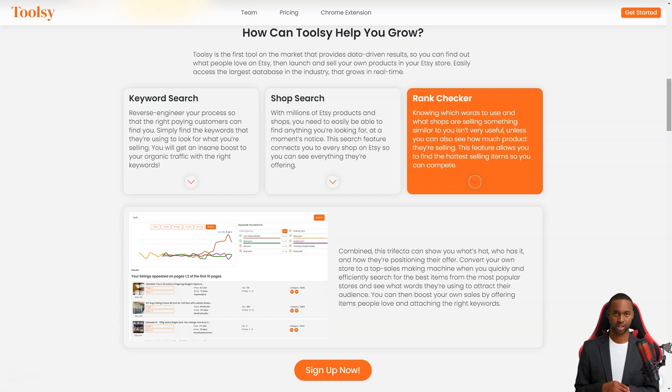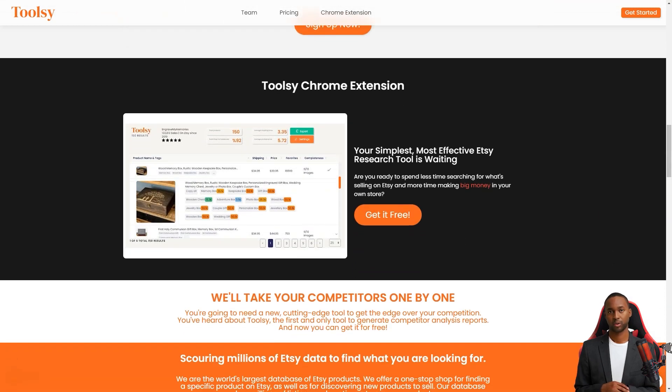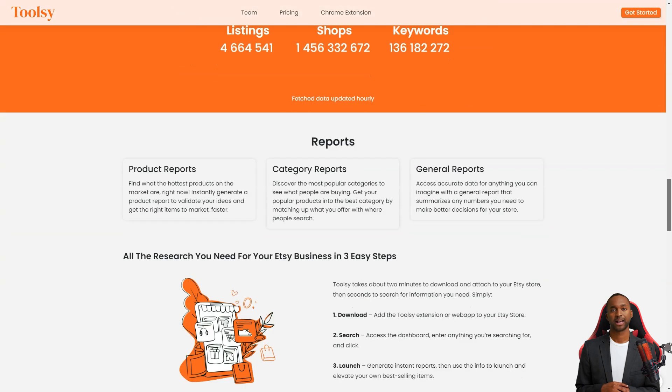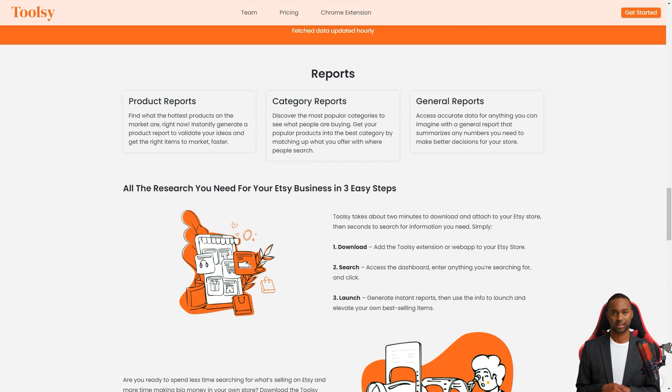You can also do a store search to see what other Etsy stores offer and what's popular. This feature connects you to every store on Etsy so you can see everything they offer. And if you want to see how much product they're selling, Toolsy also has a rank check feature that allows you to see the best selling items. With these three factors combined, you'll clearly understand what's hot, who has it, and how they're positioning their offerings.